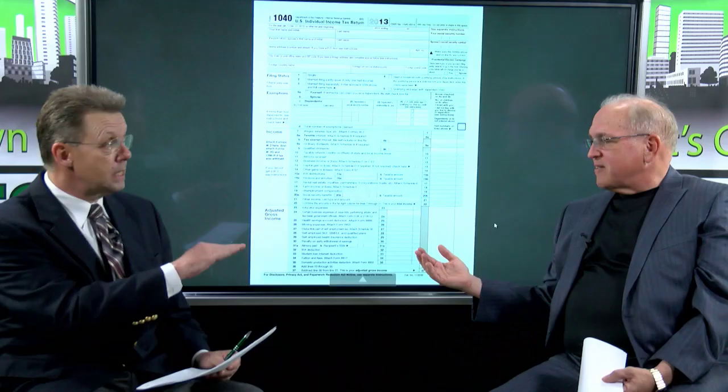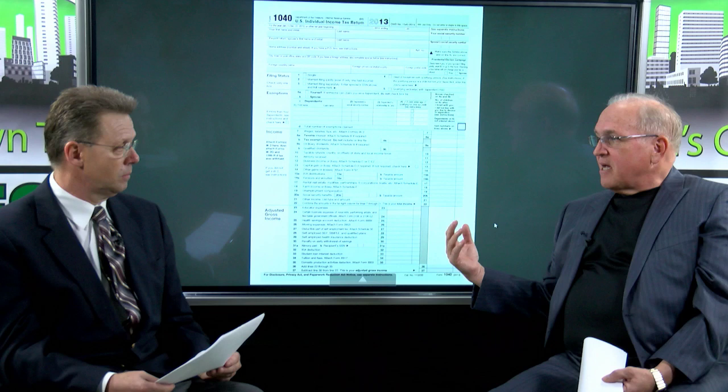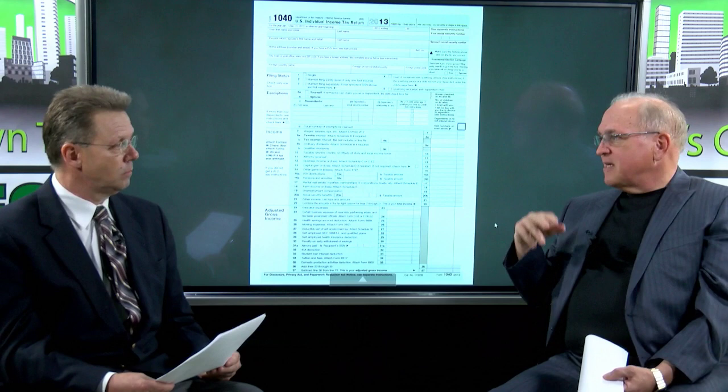We can't just say the cap gains rate is 15 or 20 percent or the maximum tax bracket is 39.6 — that's wrong. 39.6 is just the starting point. We added the 3.8 percent Obamacare tax on top of it, and that's not included in the 39.6 — that's in addition to it. And whether that kicks in or not is based on modified adjusted gross income.